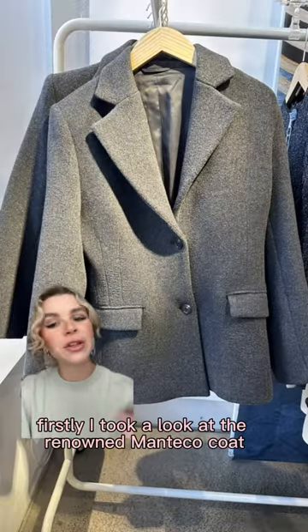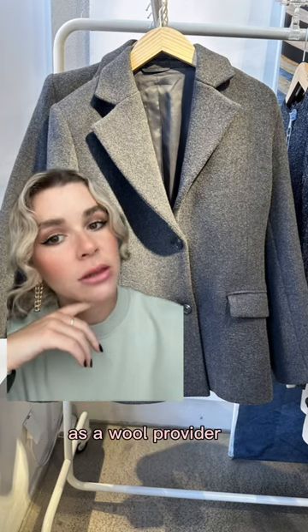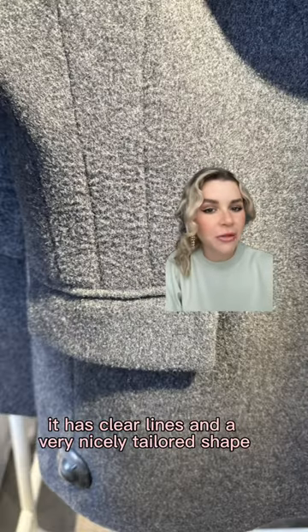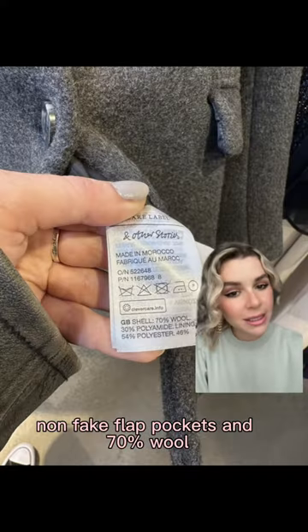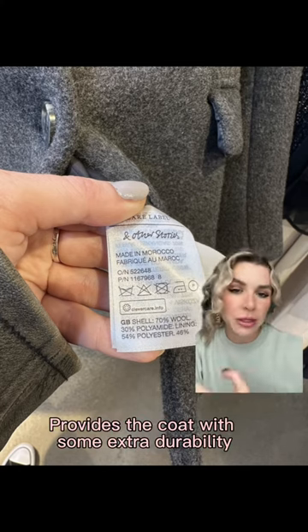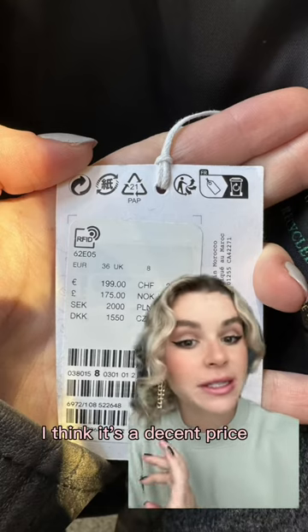Firstly, I took a look at the Renault Monseca coat. So many fast fashion brands have started using Monseca as a wool provider. This coat has a very pleasing thickness, clear lines, and a very nicely tailored shape. With a full lining, non-thick flap pockets, and 70% wool, I think it's a very decent coat. The additional 30% polyester provides some extra durability, so I'm okay with that. For £175, I think it's a decent price.